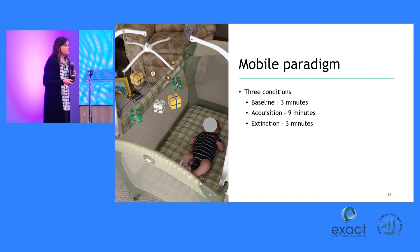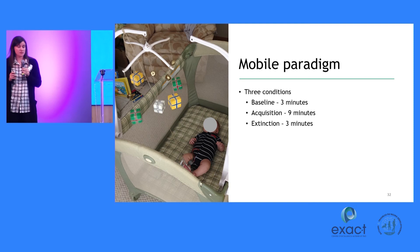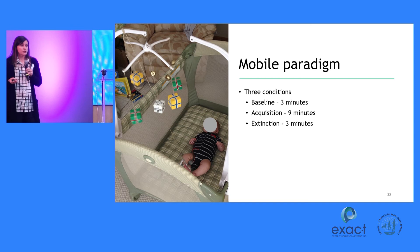The motor optimality score has been used in two very important recent papers looking at preterm infants, with very strong correlations between this score at around three months of age and two-year outcomes across cognition, language, and motor domains. This was not a population at particularly high risk for cerebral palsy — it was more at risk for global neurodevelopmental delay.